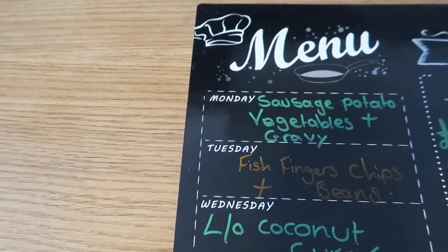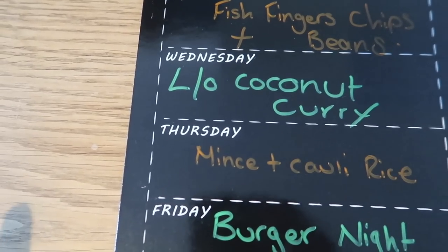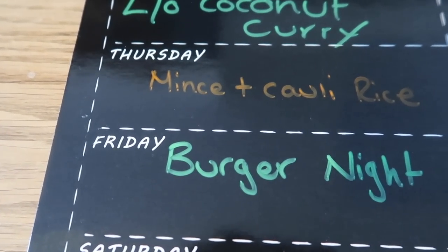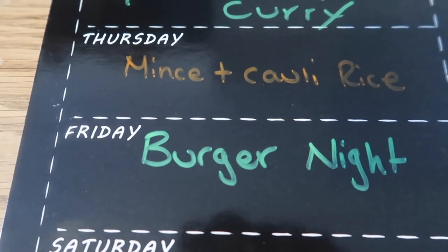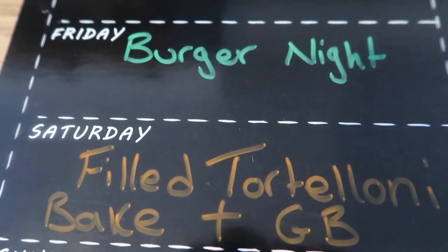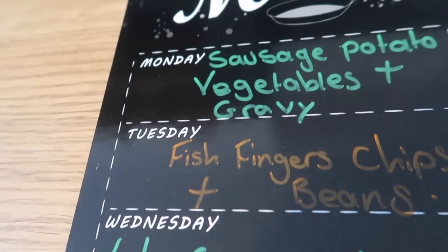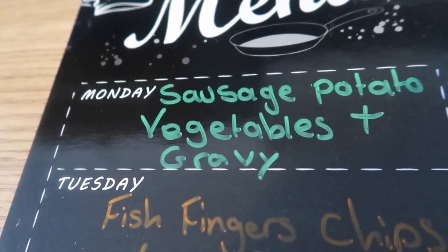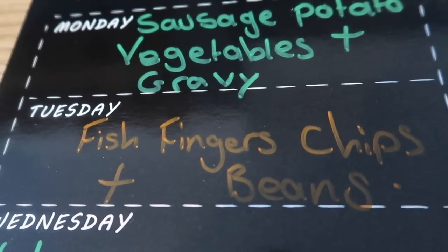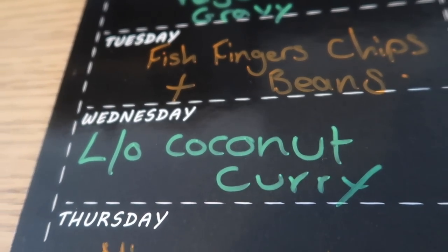For next week's meal plan, running Thursday to Thursday: tonight is pork mince with peppers, onions, mushrooms and cauliflower rice with smoked paprika. Friday is burger night — the boys get theirs in buns with cheese and salad, Steve and I have ours with roasted vegetables. Saturday is the filled tortellini pasta bake with garlic bread. Sunday is slow cooker jambalaya with smoked sausage and chicken thighs. Monday is a sausage roast with potatoes, vegetables and gravy. Tuesday is fish fingers, chips and beans for the boys, with the lemon herb fish portions for Steve and me. Wednesday there's leftover coconut curry from the freezer.